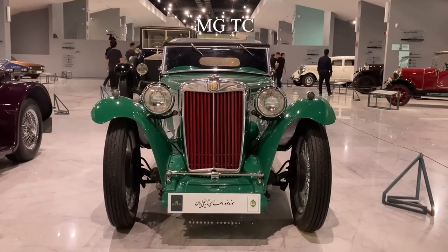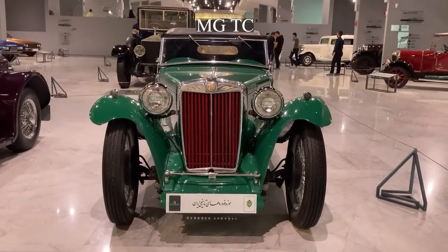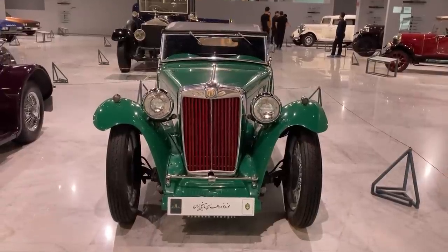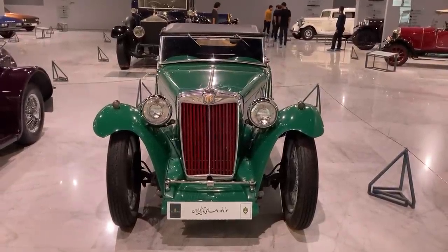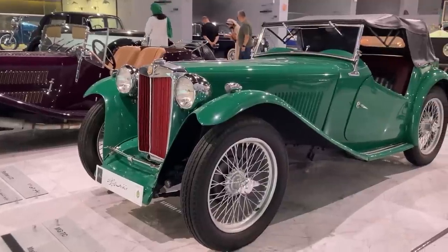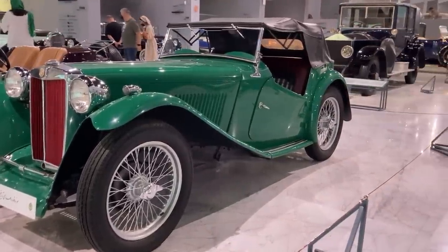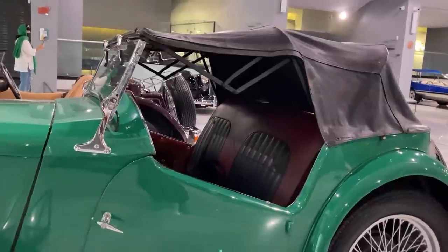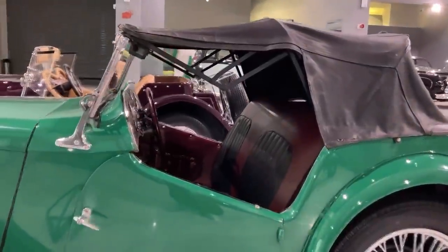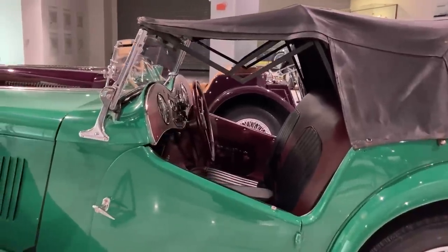The MG T-Type was a series of popular open two-seater roadster sports cars produced from 1936 to 1955 by MG in the United Kingdom. The series included the TA, TB, TC, TD, and TF models. In addition to the UK, the car had considerable sales in some other countries, especially Australia and South Africa, but the most important TC market outside the United Kingdom was the United States.